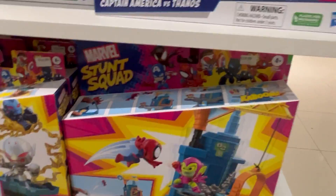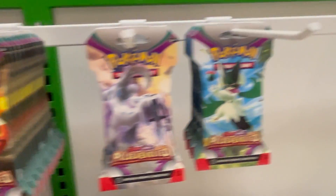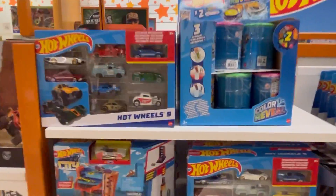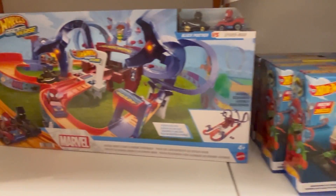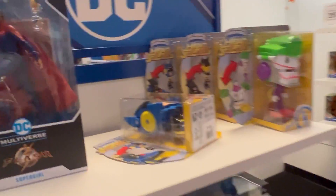All right, well that seems about it. I just wanted to show that real fast — I was surprised they had so much. Oh, they got some Pokémon cards — yeah, they got a lot of Pokémon cards. That seems about it. Oh, they got some more Hot Wheels right here.